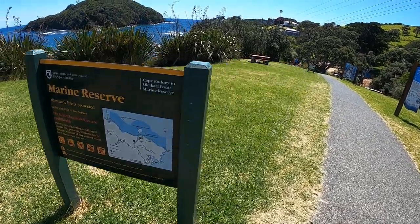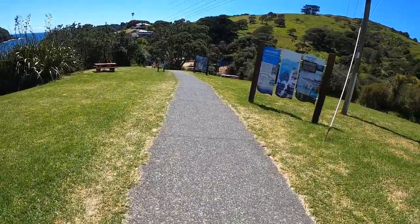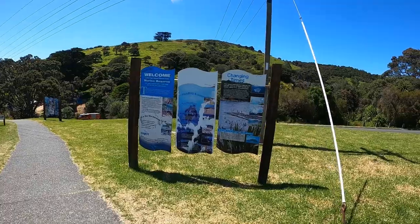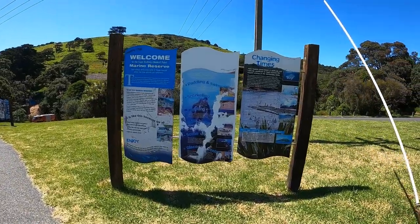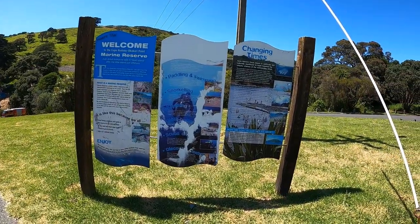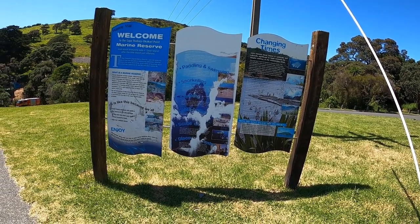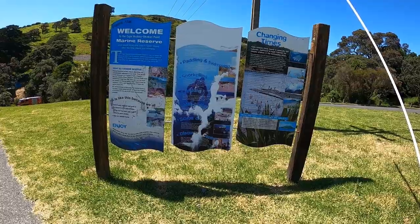This is a place here. Changing times. Some of the words on the sign: snorkeling, paddling, kayaking, glass bottom, scuba dive, discover center.